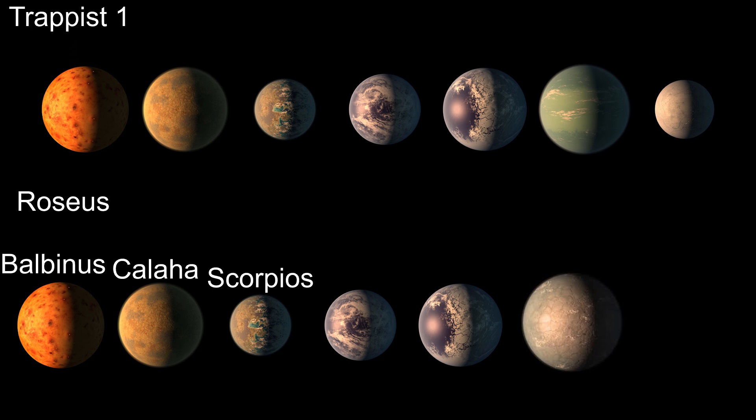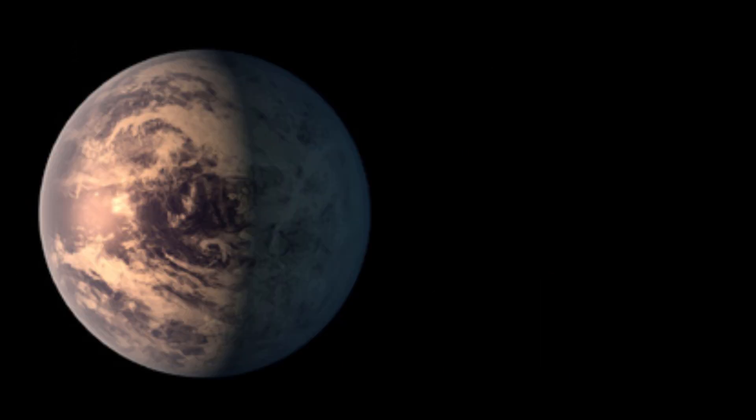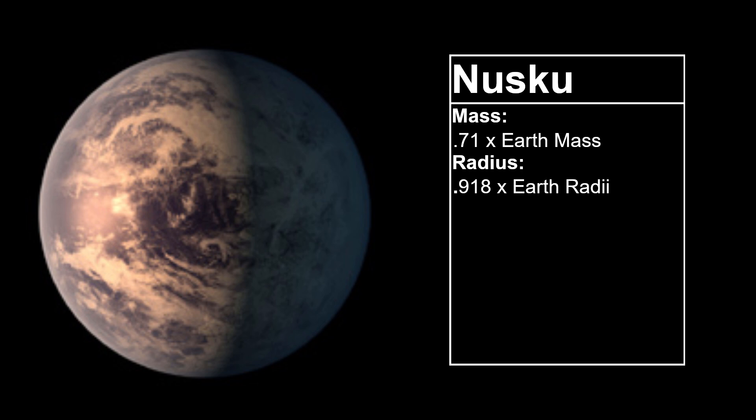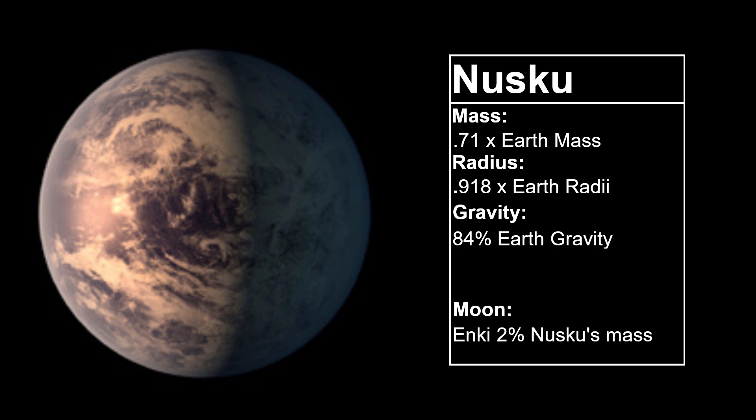Planets E, F, and G are in the habitable zone, so this is where the most changes will be made. The equivalent of Trappist-1 E will be named Nusku, after the Mesopotamian god of fire. Nusku will retain the radius of its Trappist counterpart at 0.918 Earth radii; however, it needs a little more mass to support nitrogen in its atmosphere. We will put it at 0.71 Earth masses, resulting in gravity at 84% that of Earth. It will also have a moon with 2% the mass of Nusku, named Enki, after Nusku's sibling and the Mesopotamian god of wisdom.